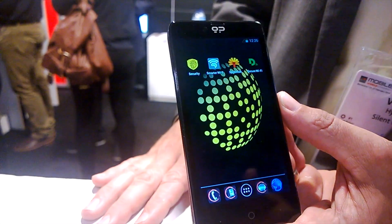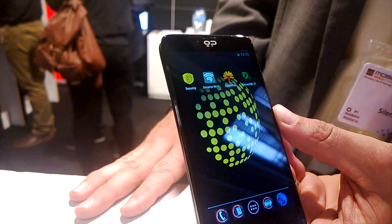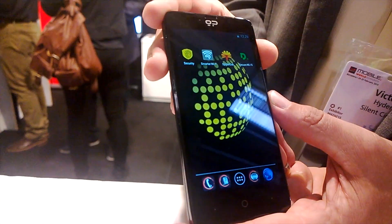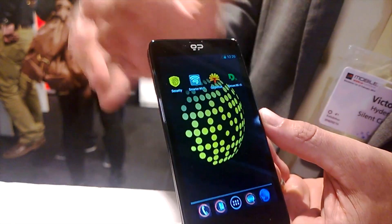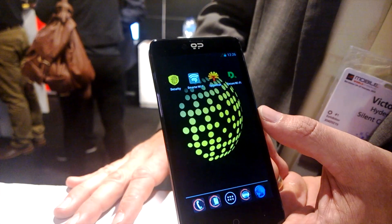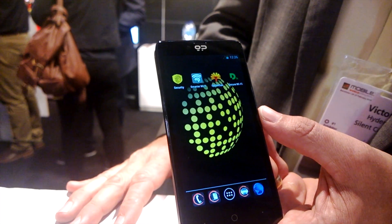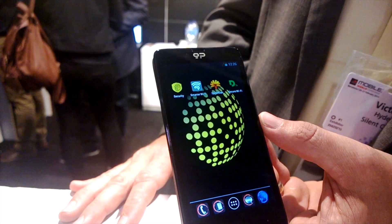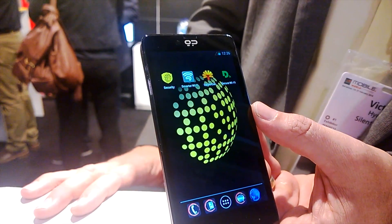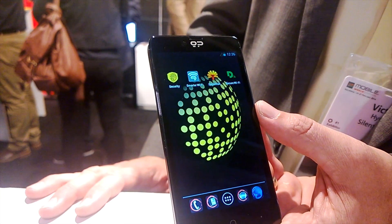This is the prototype. The actual device will have a crystal glass face, about a 4.7-inch, maybe a 5-inch screen — very sleek, very sexy. It'll ship in June. They're on sale now at blackphone.ch and shipping in June, at around $629 US dollars.